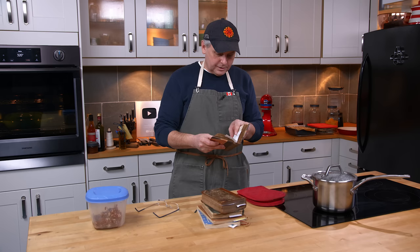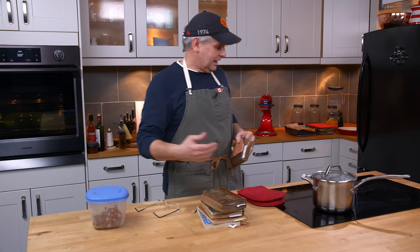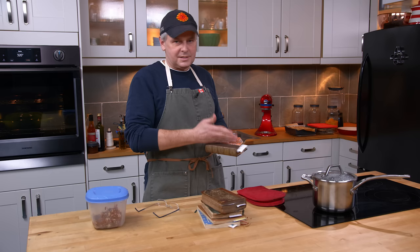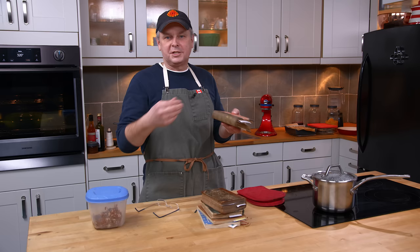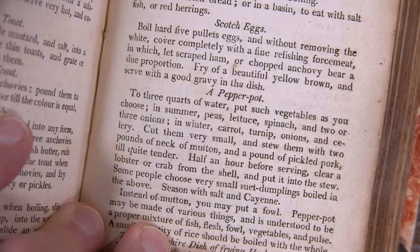"Scotch eggs: boil hard." I'm going to boil them hard — that's the thing. So in 2023 you go on the internet or watch a TV chef and they'll tell you the perfect Scotch egg has a soft-boiled egg in the middle with the yolk a little bit running. But in the very first printed recipe it says boil hard, so I'm going to hard boil mine.